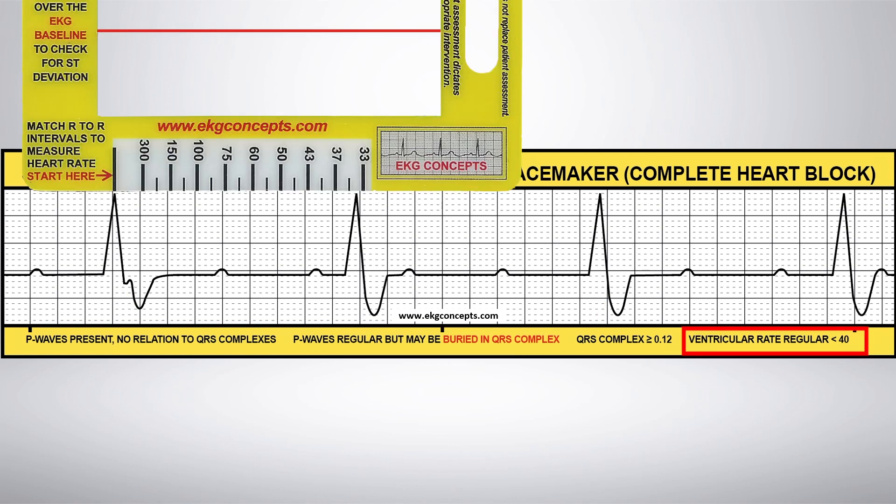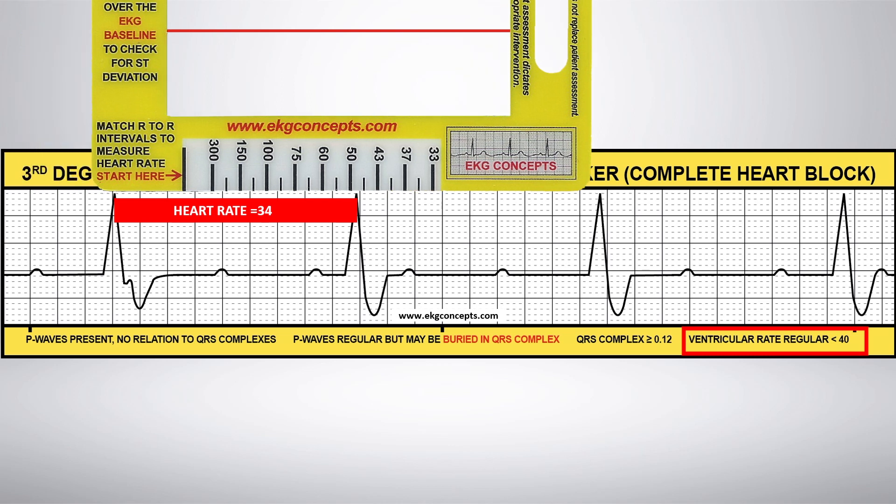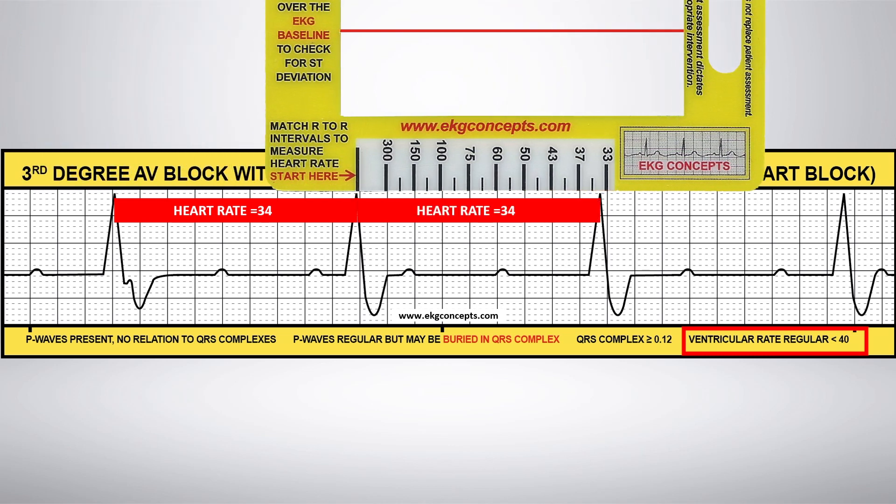Now using the RCAT EKG badge to measure the heart rate, you'll see that it is consistently 34 beats per minute.